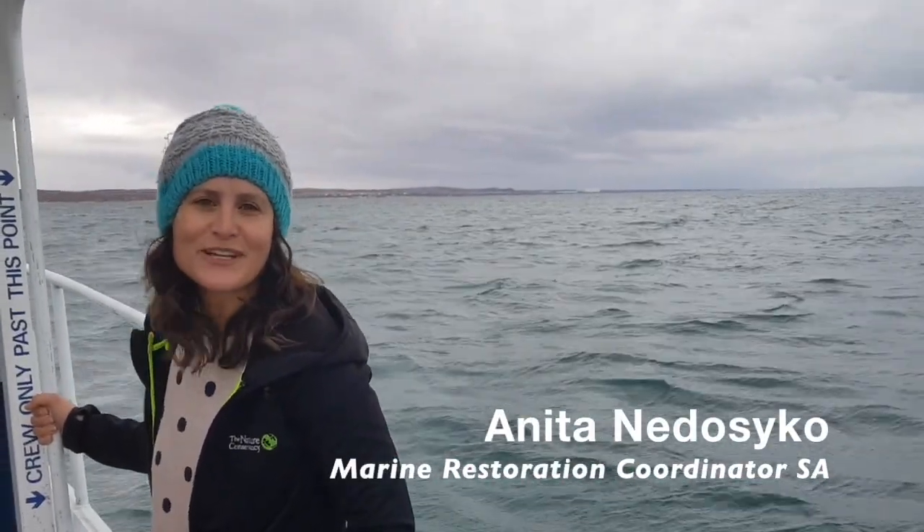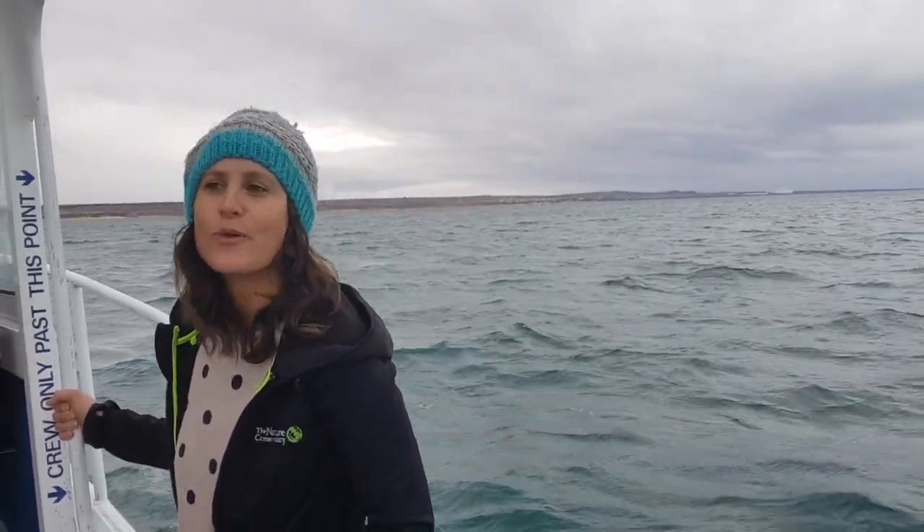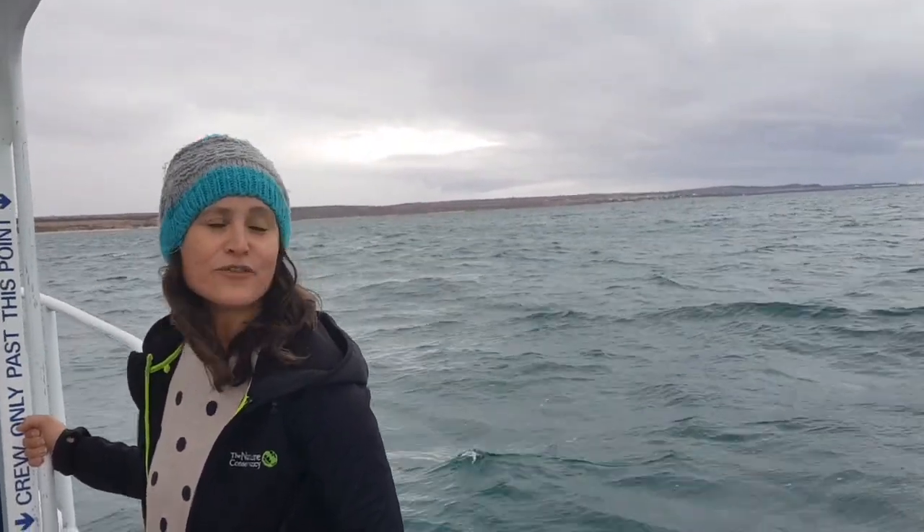My name's Anita and I'm the Marine Restoration Coordinator for The Nature Conservancy. We're out here at Windara Reef, a site where we're restoring 20 hectares of native oyster reef just off York Peninsula.